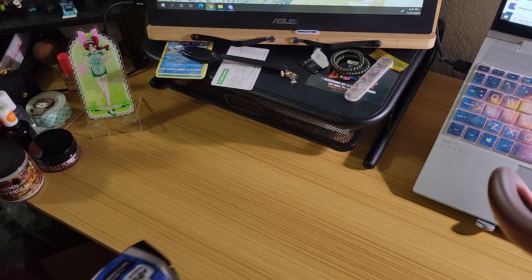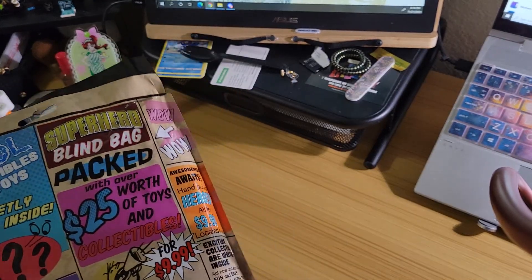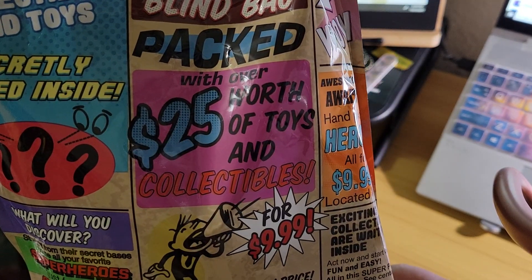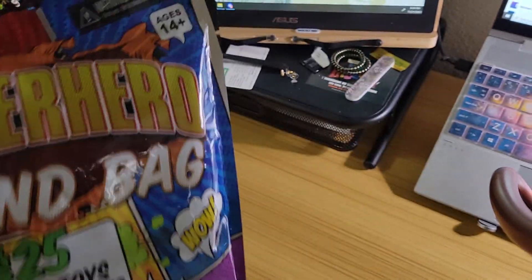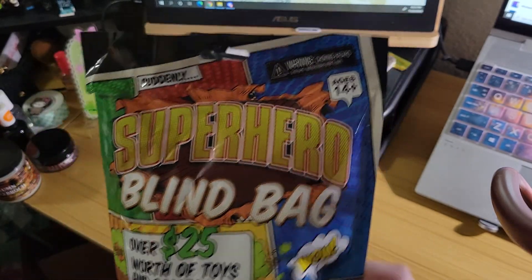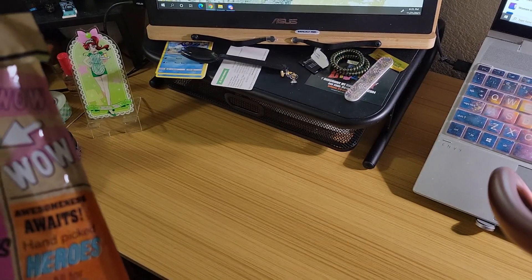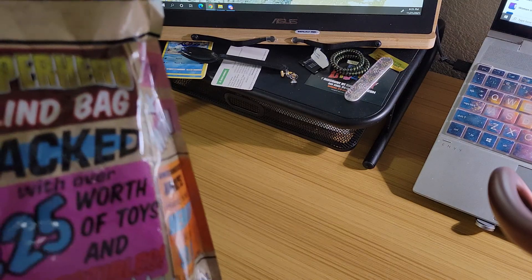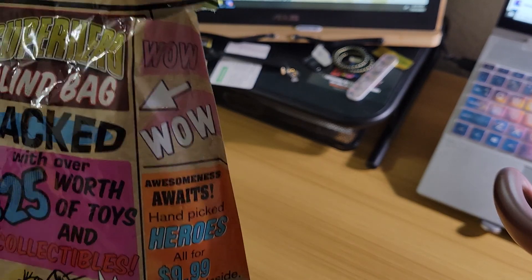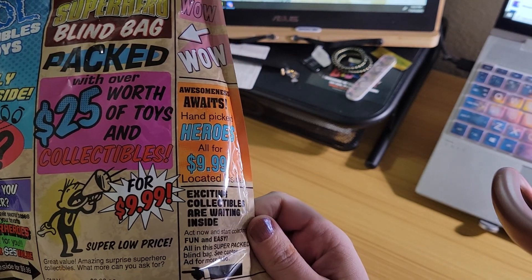Let's go with Superhero first. I might have tried the superhero one last time — I honestly don't remember. So these were like ten bucks each at Target — collectibles, toys, secretly packed inside, blind bag, $25 worth of stuff. And these are essentially courtesy of Loot Crate. Or at least last time we got one of these, there was a lot of Loot Crate stuff in there. NECA Online.